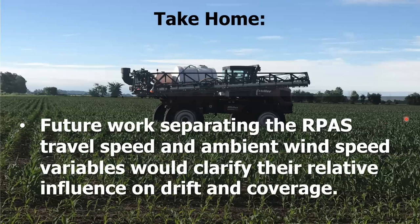As for future work — given this was done last year, we're still hoping to do some this year — we would really like to separate travel speed, ambient wind speed, and volume to clarify their relative influence on drift and coverage. Sadly, when you want higher volume you have to slow down, mushing those two variables together and making it hard to figure out which one caused the difference.